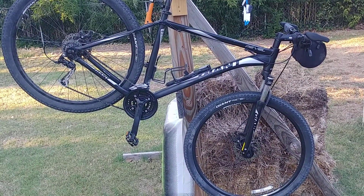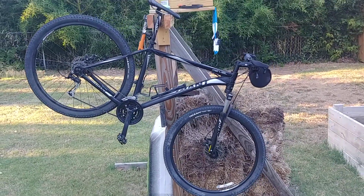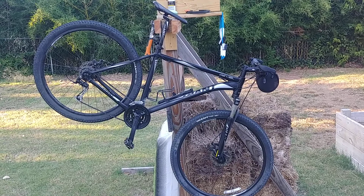We're going to be doing something a little bit different from the normal again. Tonight, we're going to be doing something special. I'm going to be showing you my bike. This, fine folks, is a 2015 Giant Revel 29er.